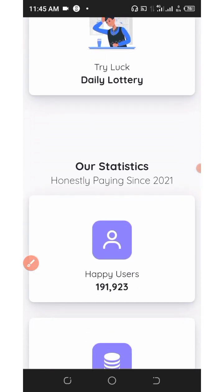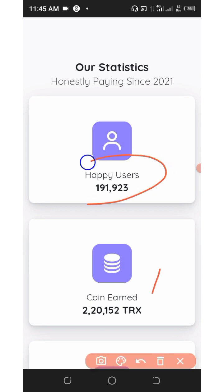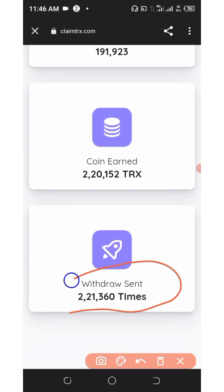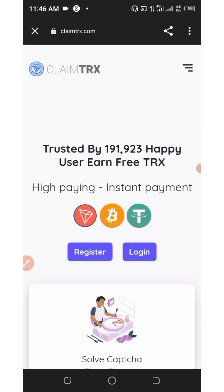This has been one of the best paying websites since 2021 and it is still paying. As you can see on the screen, they have up to 191,000 users, they have claimed over 2,020,000 tracks, and they have paid out up to 2,021,000 times. That shows they are very fast and reliable on payment.